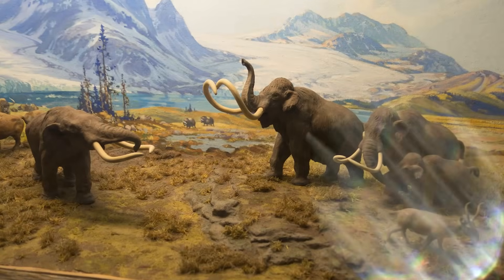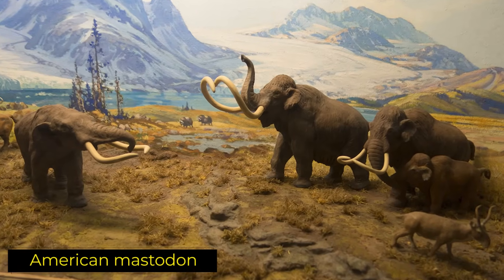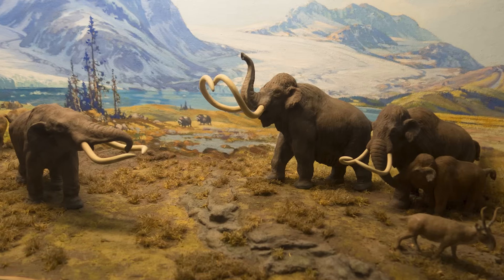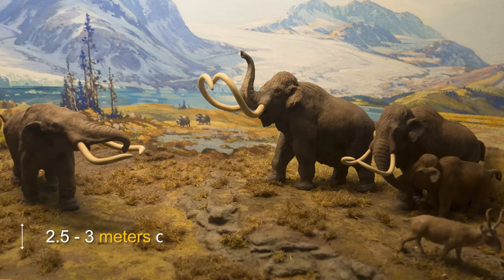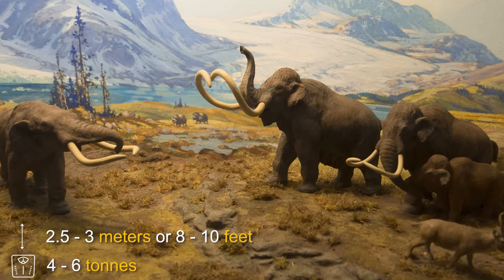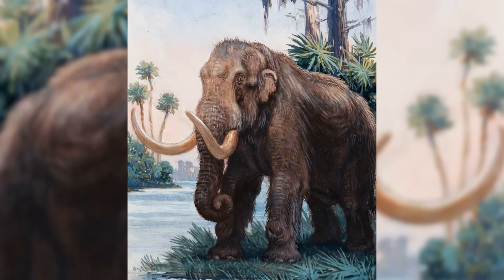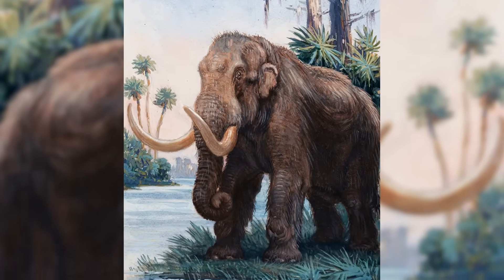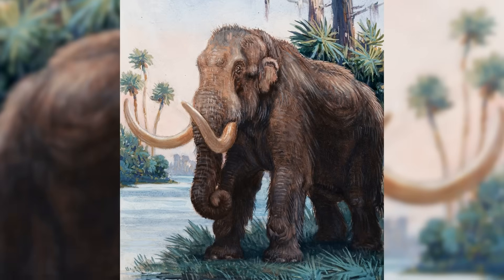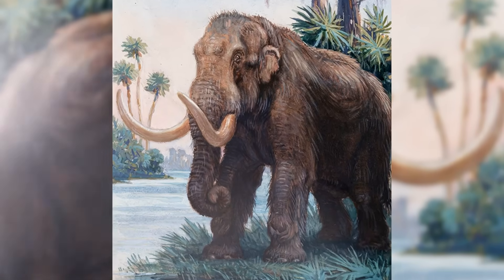Mastodons, by contrast, were shorter and stockier. The American Mastodon, or Mammut americanum, the best known species, typically stood around 2.5 to 3 meters or 8 to 10 feet tall and weighed 4 to 6 tons. While still huge by modern standards, mastodons had a more compact and muscular build, better suited for life in dense forests where agility and strength were more important than long-distance travel.